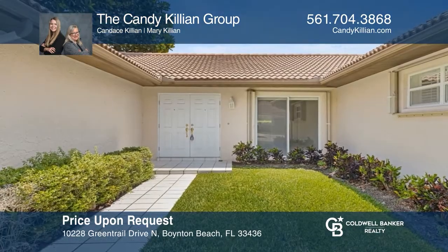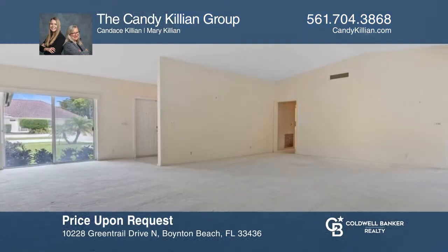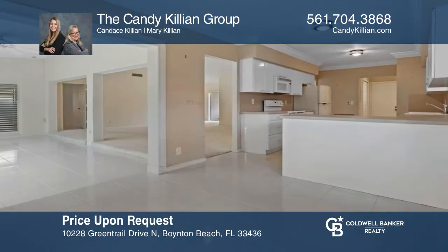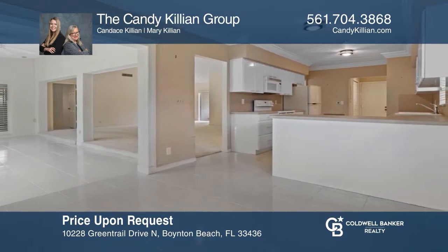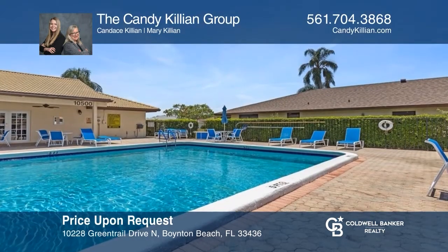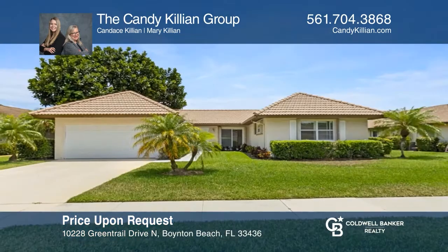This home is in an adult active community and has three bedrooms, two bathrooms, and a two-car garage. Tile and carpeting are throughout the home. The home also offers a large kitchen with a breakfast nook, as well as a separate laundry room off the garage. Relax on the enclosed lanai with sliders and enjoy many community amenities. Come see all this home has to offer with the Candy Killian Group.